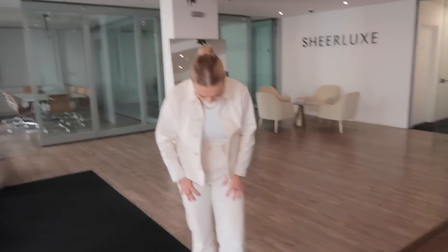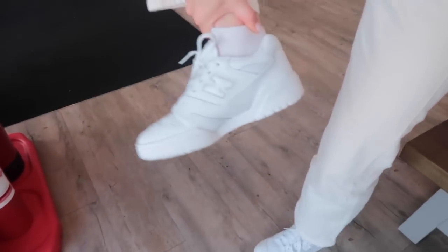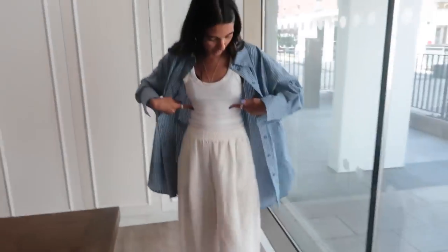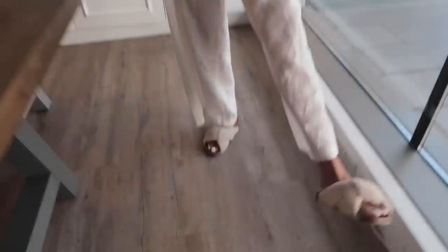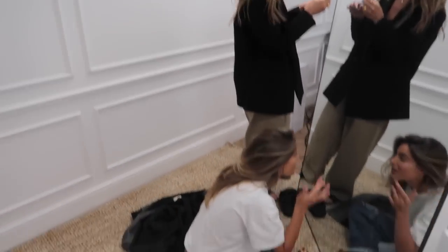Daisy, can you tell everyone what you're wearing? I've got this Mother Denim set on and my brand new New Balance 550s — I've always been umming and ahhing about getting a pair, and I got gifted these and they are the comfiest things. For my outfit, I've gone all white — this top is Topshop, the trousers are also Topshop, and these are Zara — honestly just house slippers but great for the office!